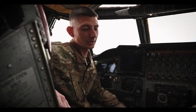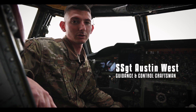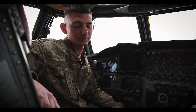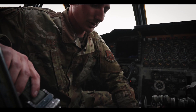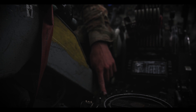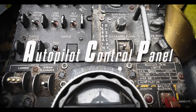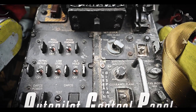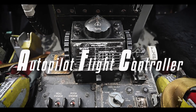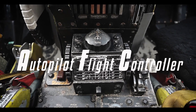I'm Sergeant West, a Guidance and Control craftsman, and today I'm going to talk about our autopilot system, which is the final component of our Attitude and Heading Reference System. This component here is our autopilot control panel — what our aircrews use to turn autopilot on and off and control all its functions. The autopilot control panel works in conjunction with our autopilot flight controller, which is what aircrews use to maneuver and navigate with autopilot.